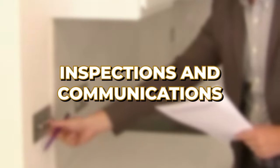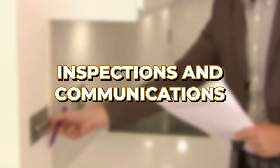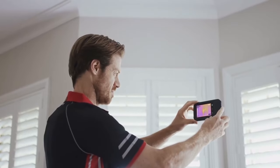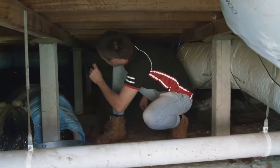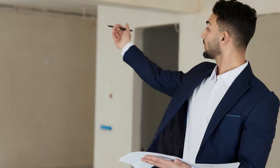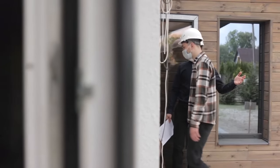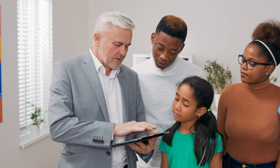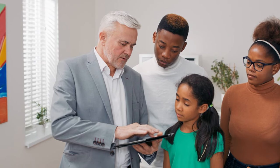Conducting regular inspections to ensure everything is in order is highly recommended. Schedule these inspections periodically — quarterly is good, but annually at minimum. This proactive approach allows you to catch small issues before they become major problems. It also shows tenants that you care about the condition of the property, and they will be more likely to do the same.